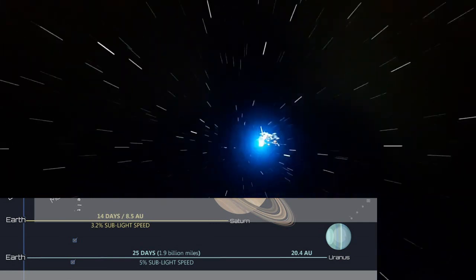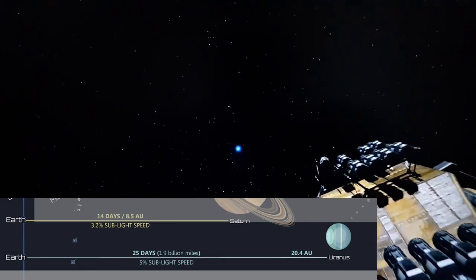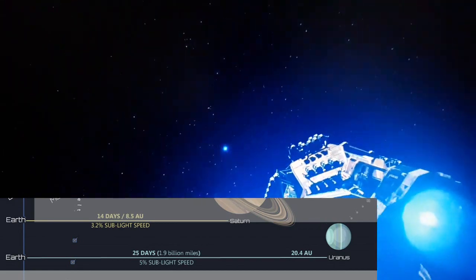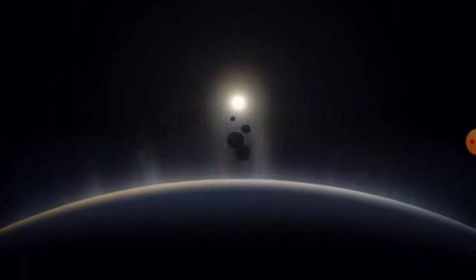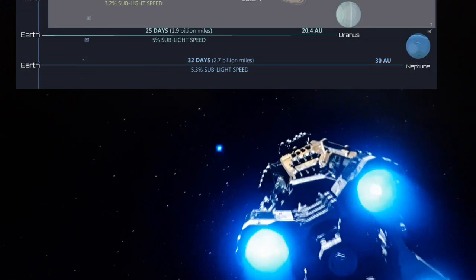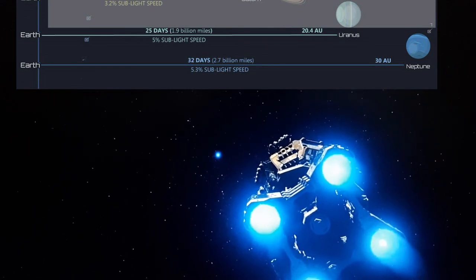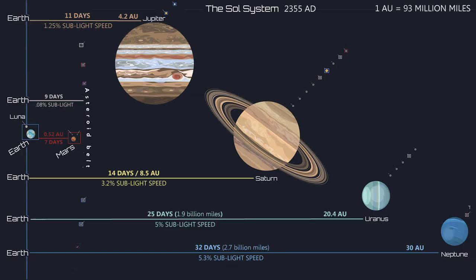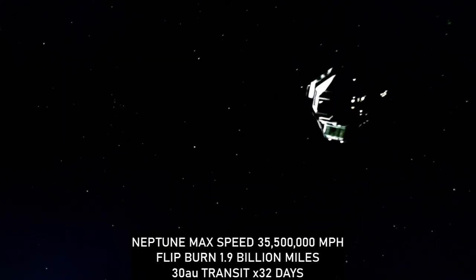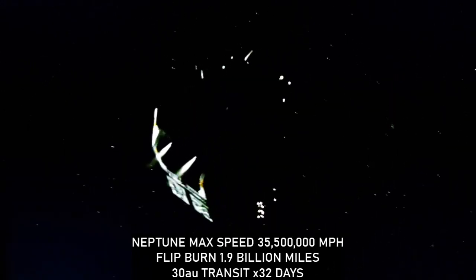Uranus transit time spans 25 days at a distance of 1.9 billion miles or 20.4 AUs. The furthest distance on a standard trade route is Neptune, at 2.7 billion miles from Earth or 30 AUs, with a transit time of 32 days, reaching 5.3% the speed of light — or 35.5 million miles per hour — with a flip point at 1.85 billion miles.